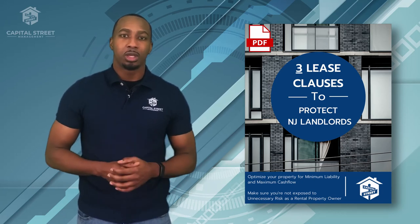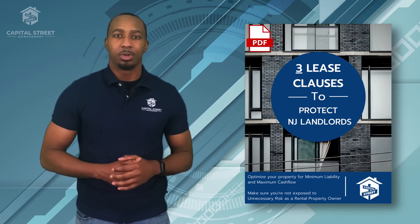This resource is completely free — you can download it by clicking the link below. I hope this video answers some of your questions as a rental property owner regarding what expenses you can charge your tenants for and which ones are your responsibility. I'm Albert Myers with Capitol Street Management, and thanks for watching.